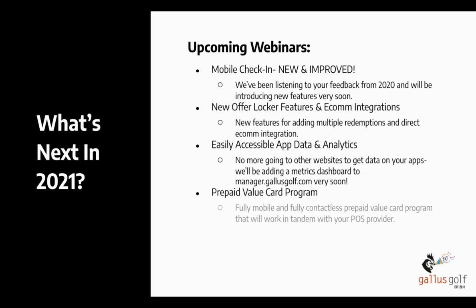Another thing we're working on is prepaid value cards. Users will be able to load up their card and then show a QR code directly through the app to be scanned into your point of sale system to pay for their round. It's going to be fully mobile, fully contactless, and will work in tandem with your point of sale. We're very excited about it.